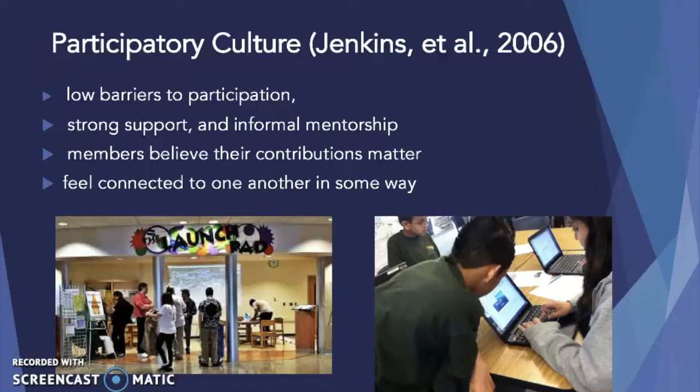Our data showed that collective intelligence, which is the ability to combine knowledge to achieve a common goal, occurs within collaborative digital problem solving. There is a good deal of negotiation, which is the ability to work across diverse communities, respect multiple perspectives, and follow alternative norms — it's also apparent in digital problem solving contexts.